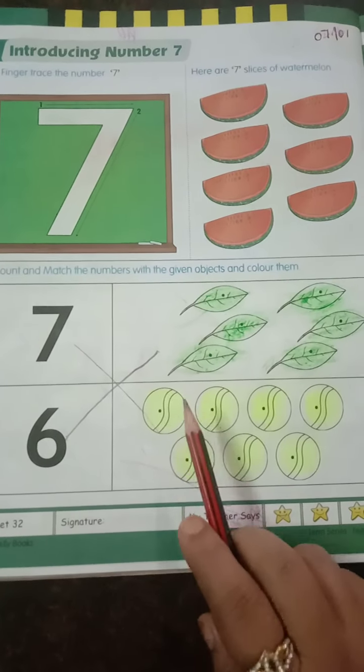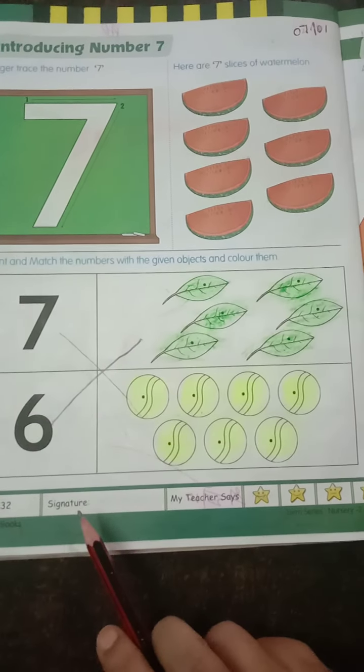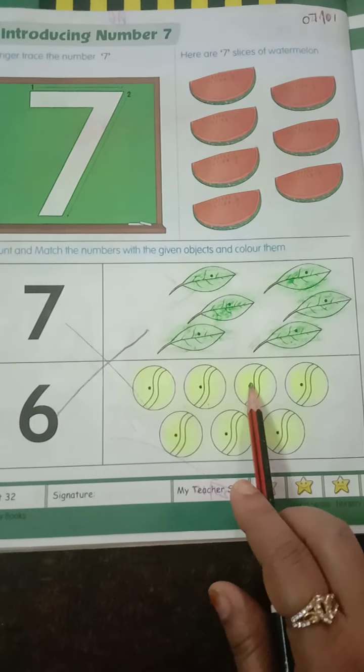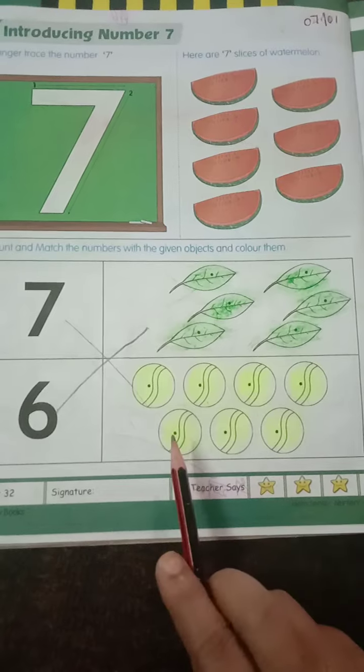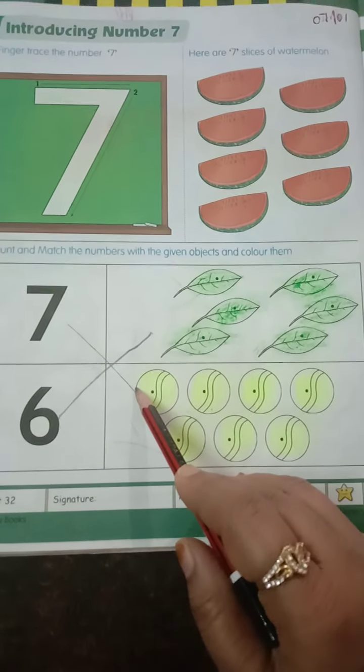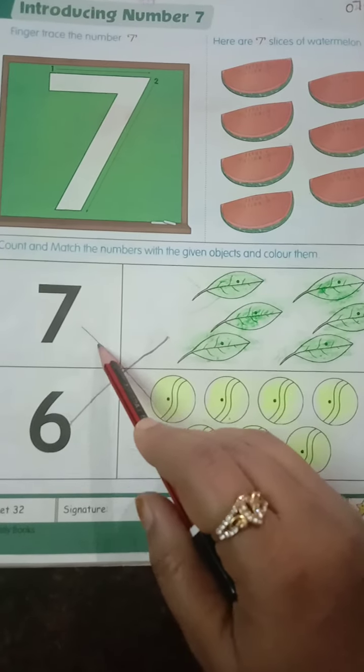Here again we have balls. How many balls are there? 1, 2, 3, 4, 5, 6, 7. Match these balls to number 7 because 7 balls are there.